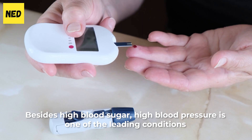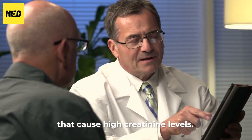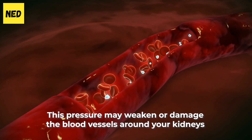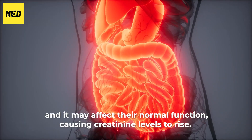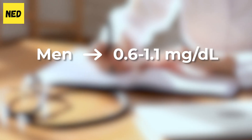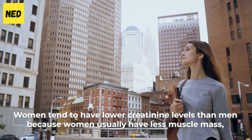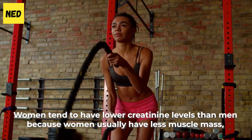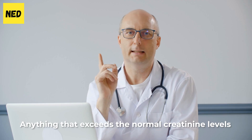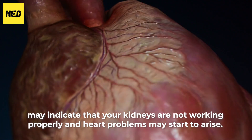Number 3: Chest Pain and Irregular Heart Rate. Besides high blood sugar, high blood pressure is one of the leading conditions that cause high creatinine levels. Hypertension tends to forcefully push your blood on the walls of your arteries. This pressure may weaken or damage the blood vessels around your kidneys and may affect their normal function, causing creatinine levels to rise. The normal and acceptable creatinine level for men is 0.6 to 1.1 mg/dL and 0.7 to 1.3 mg/dL for women. Women tend to have lower creatinine levels than men because women usually have less muscle mass. Anything that exceeds the normal creatinine levels may indicate that your kidneys are not working properly, and heart problems may start to arise.